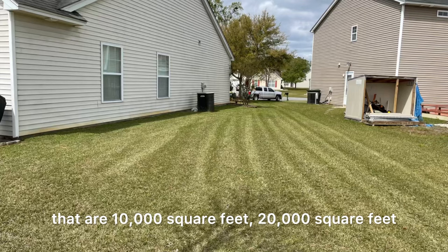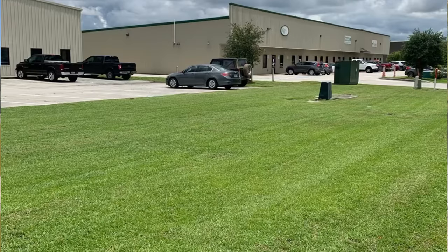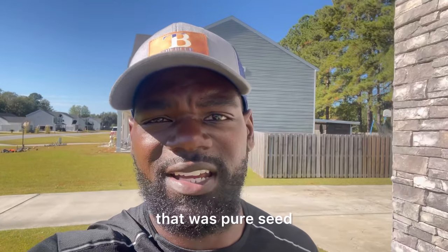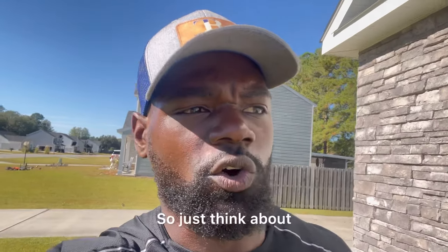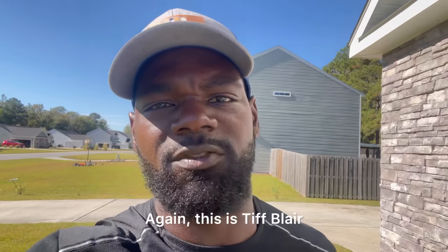I do this commercially — for customers with lawns that are 10,000 square feet, 20,000 square feet, HOAs that are 40,000 to 60,000 square feet. You can imagine the amount of money I would spend if I didn't get a seed that was pure seed and not a bag full of inert matter. So just think about that when you're shopping for your grass seed.